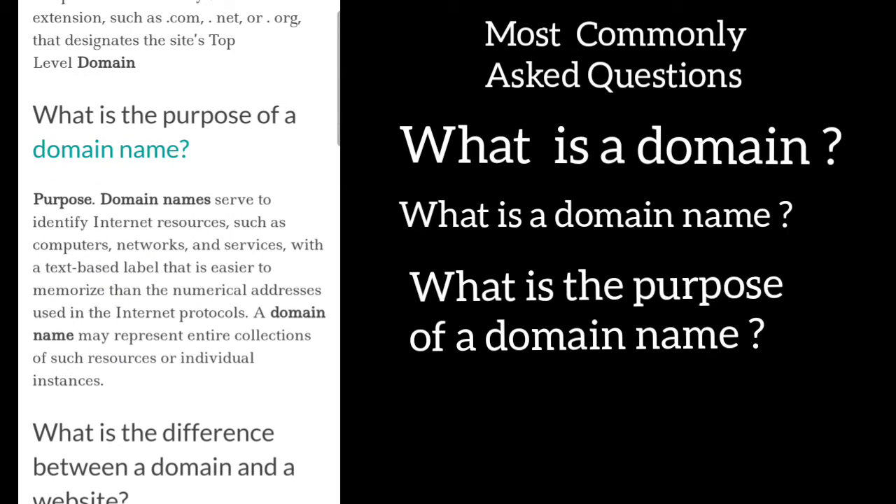What is the purpose of a domain name? The purpose of a domain name is to serve and identify internet resources such as computers, networks, and services with a text-based label that is easier to memorize than the numerical addresses used in internet protocols. A domain name may represent entire collections of such resources or individual instances.